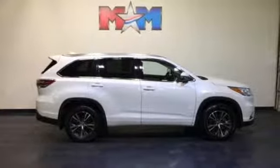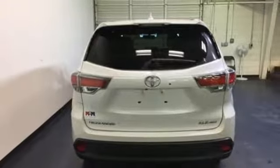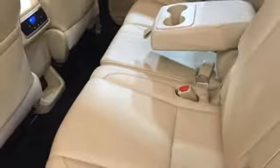Plus, you'll always keep pushing ahead with Hill Start Assist and with the Star Safety System watching your back. Like a good soldier, this Highlander is at attention and ready for its next mission. Take it for a test drive today.